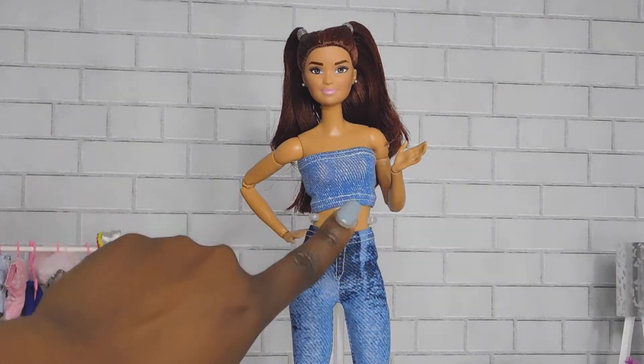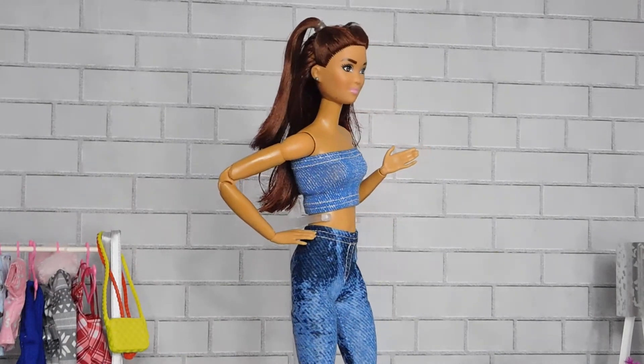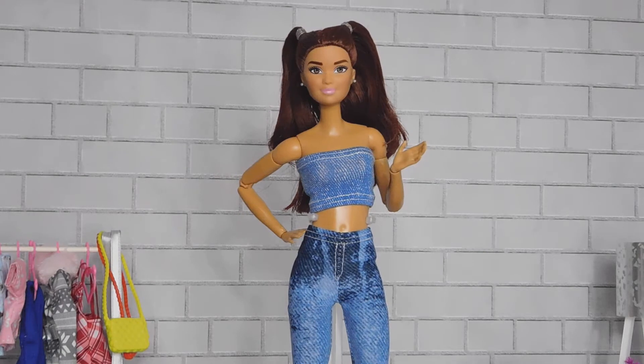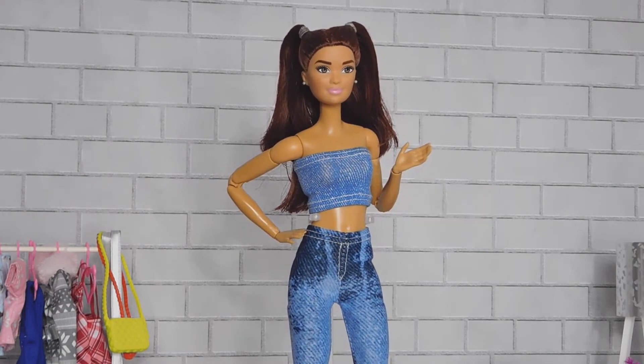This is the blue top paired with the same jeans, and as you can see it's another beautiful set. I am completely loving this — although I do love the other blue and white top, this is also a nice set all together.